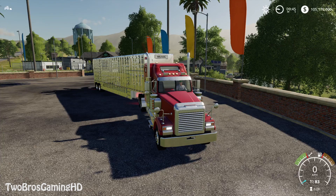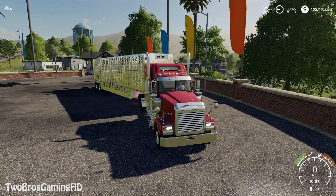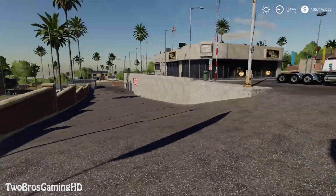It lights up on the sides as you can see, and on the back of the Wilson, and on the front of the truck. There is only one option — light on, light off. That's the options that you have.